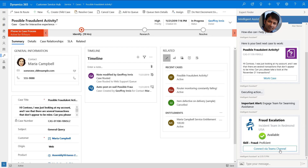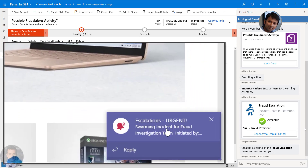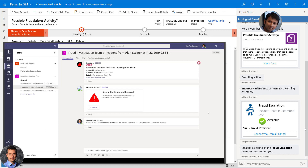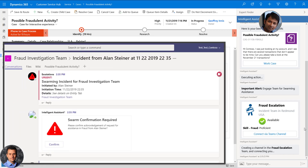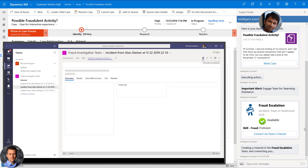Alan clicks to confirm, and as he does, a channel is automatically created in the Fraud Investigation Team with an urgent message sent and a prompt to confirm acceptance. Team member Jeff Innes confirms acceptance and is able to review details of the case and customer in the automatically created tab that includes the Dynamics case.